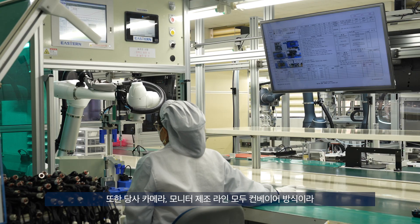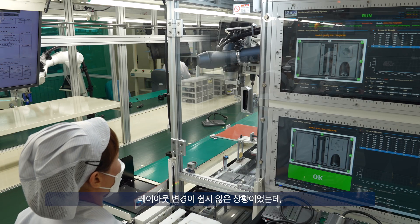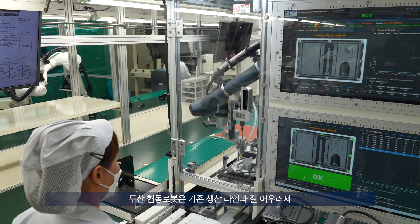Also, the camera, monitor, design line is a conveyor style, and the layout is not easy for the robot. However, the robot is connected with the production line, and it can be used to create an automatic design.